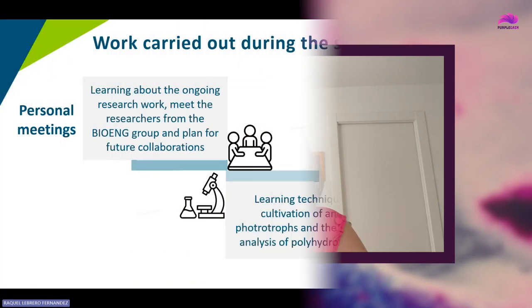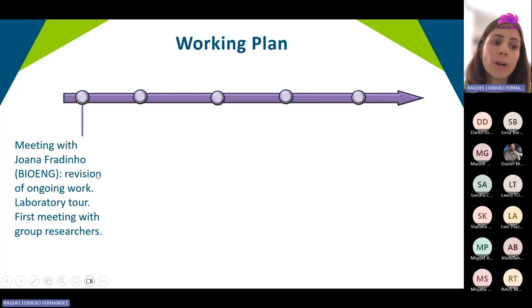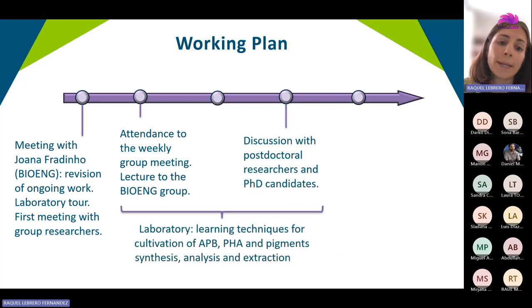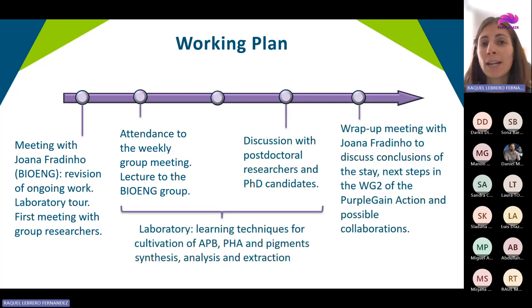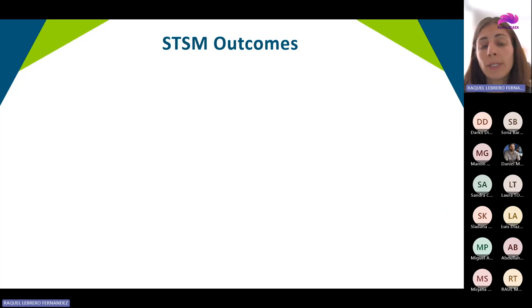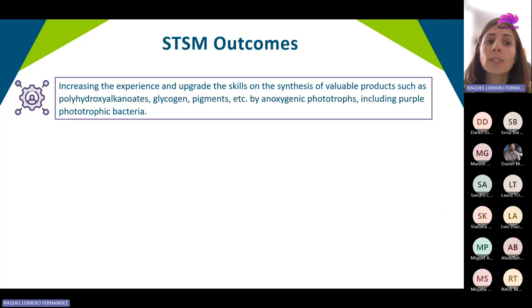This is a field complementary to mine, since I have experience in the scale-up and implementation of the process, but I lack some fundamental knowledge. So this research stay was very interesting for the development of my research career.